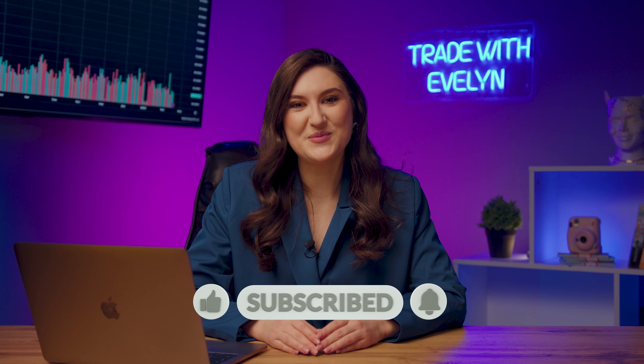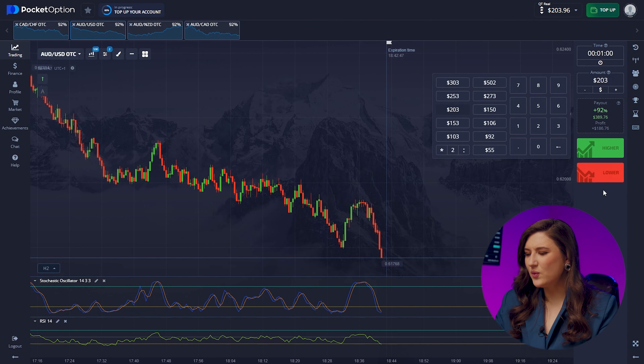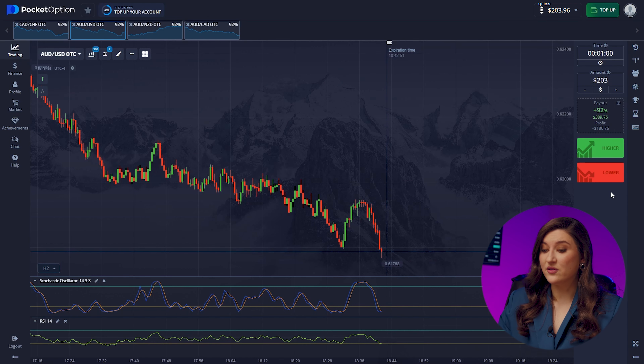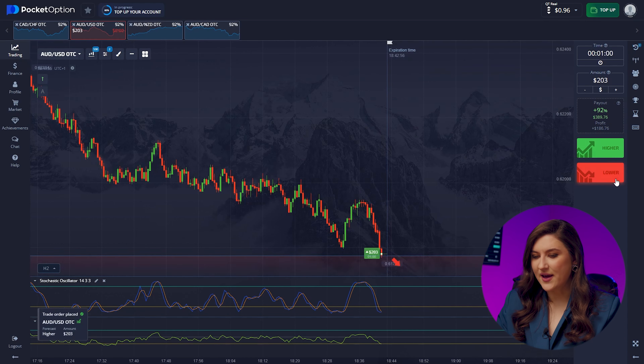Don't you agree that I've earned some praise? And do you want to work as well in the market? Then subscribe to my YouTube channel. I want to make another trade on the Aussie and the US dollar pair. Here we see quite an active market movement and both our indicators predict an increase in this segment. We're going with the signals in this case — let's press higher.